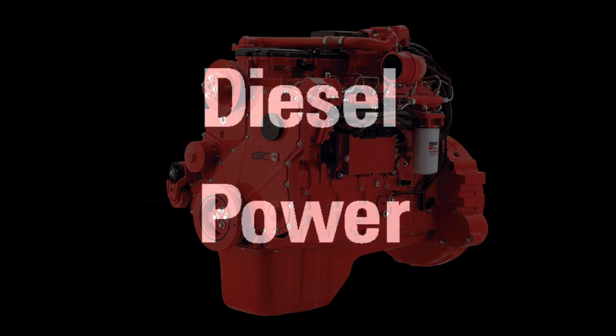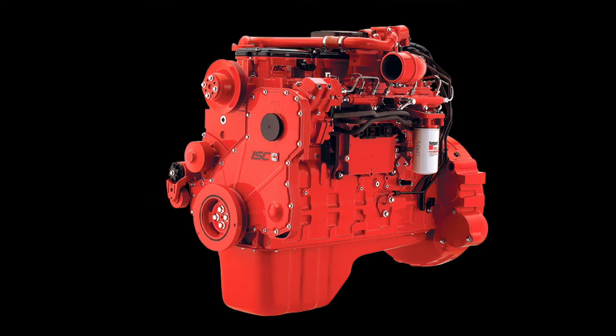Hi folks. I recently came across another great example of a DPF filter pretty much brought back from the dead after a proper cleaning, and I thought it would be really worth sharing. The DPF in question is out of a truck running a Cummins ISC engine. The truck was originally suffering from symptoms that pointed to the DPF filter being completely filled with ash.